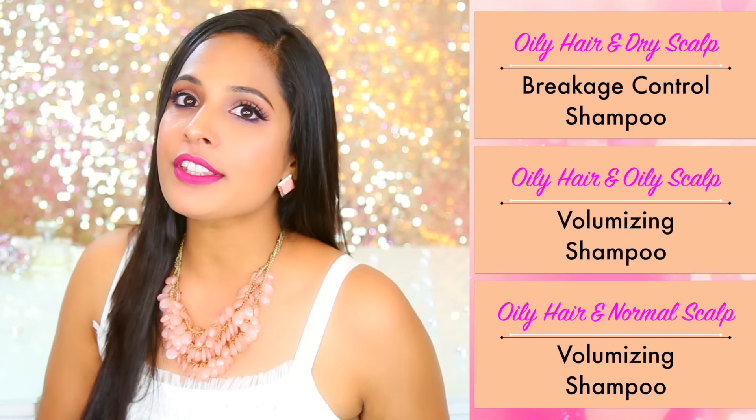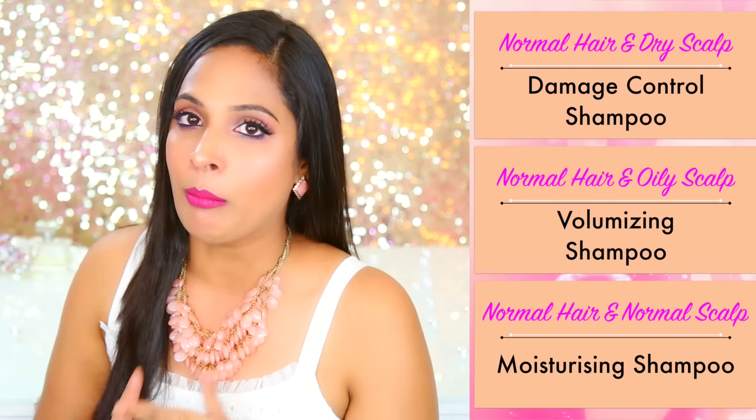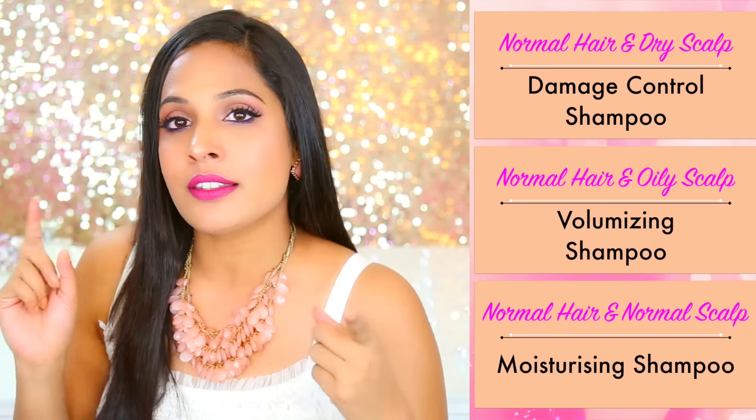Now that you've chosen the right shampoo, remember shampoo alone is not going to do all the work. First, make sure you're not using an excessive amount — just use as much as you need. Second, wash your hair upside down; this ensures that excessive product runs through your hair with the water. Third, wash your hair twice if you have oily scalp and oily hair — it really makes a difference and your hair will stay fresh for a good three days.